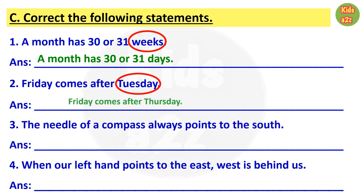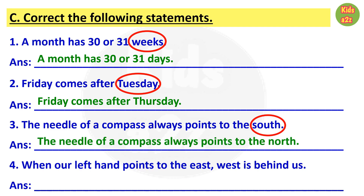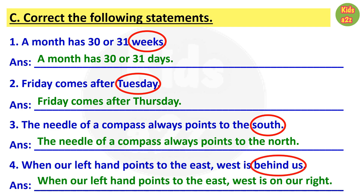Number three: the needle of a compass always points to the south. Here south is wrong, and the correct answer is: the needle of a compass always points to the north. Number four: when our left hand points to the east, west is behind us. Here behind us is wrong, and the correct answer is: when our left hand points to the east, west is on our right.